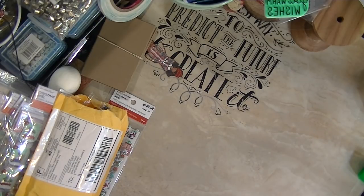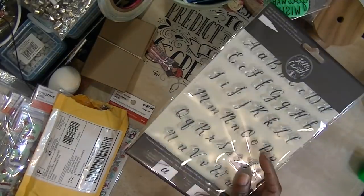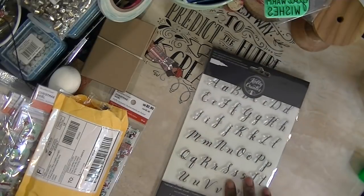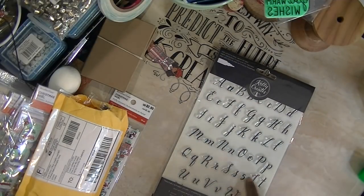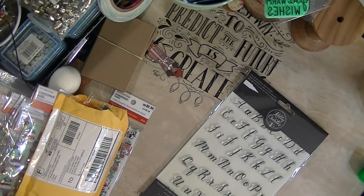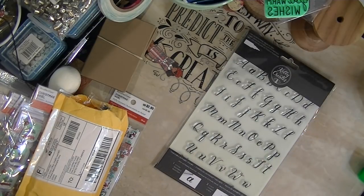There was this collection at Michael's, right after the Christmas holidays, and these are Kelly Creates — traceable alphabet stamps for calligraphy writing. I have been dabbling with calligraphy for quite some time and just felt like I never could get it like I wanted it to.